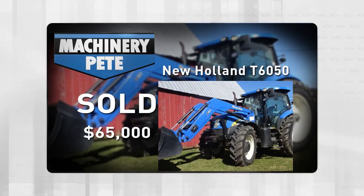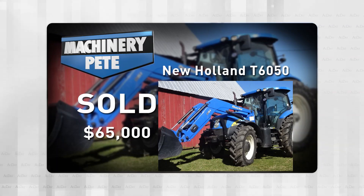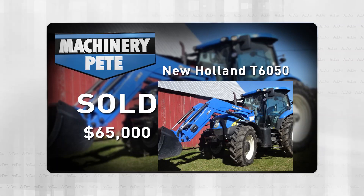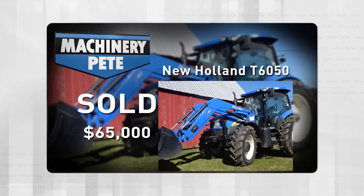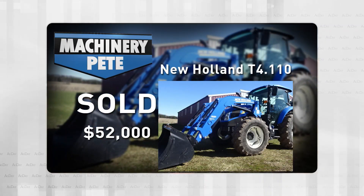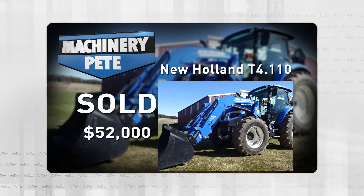That same day last Thursday, let's go next door over to Michigan and change colors from green to blue. My friends at Socorro Auction Service had some really sharp equipment on a sale, including this 2011 New Holland T6050 — 2,130 hours with a loader, went for $65,000, the third highest auction price ever on a T6050. They also set a record on this 2015 New Holland T4110, with 2,102 hours and a loader, going for $52,000.